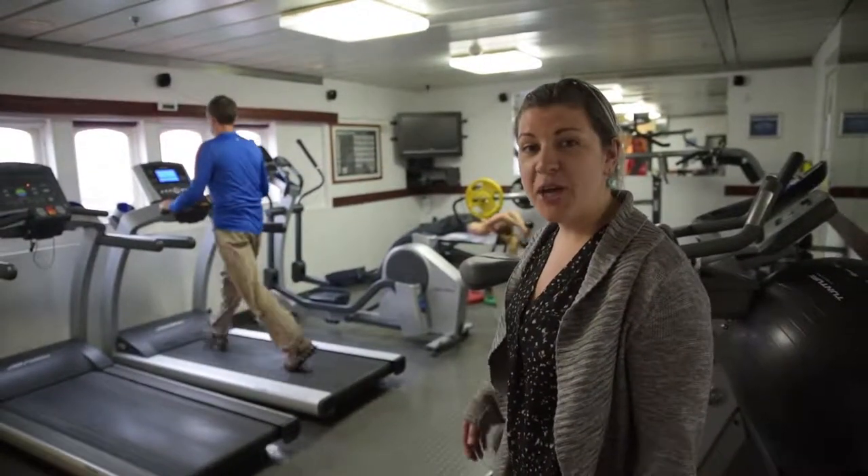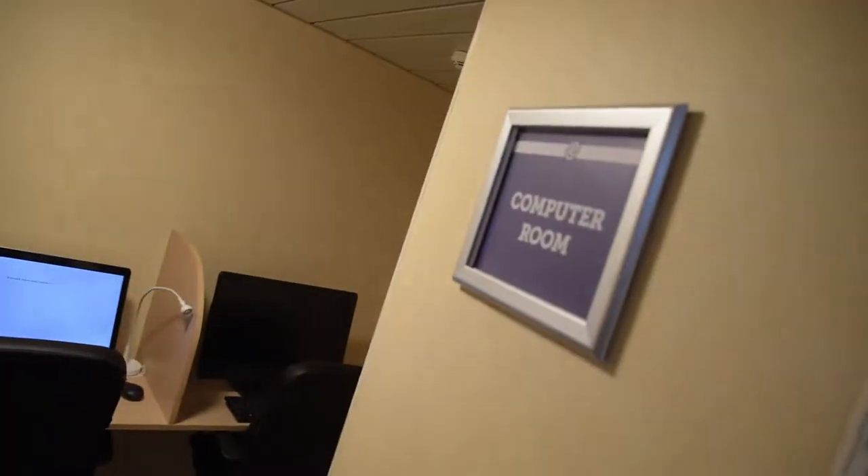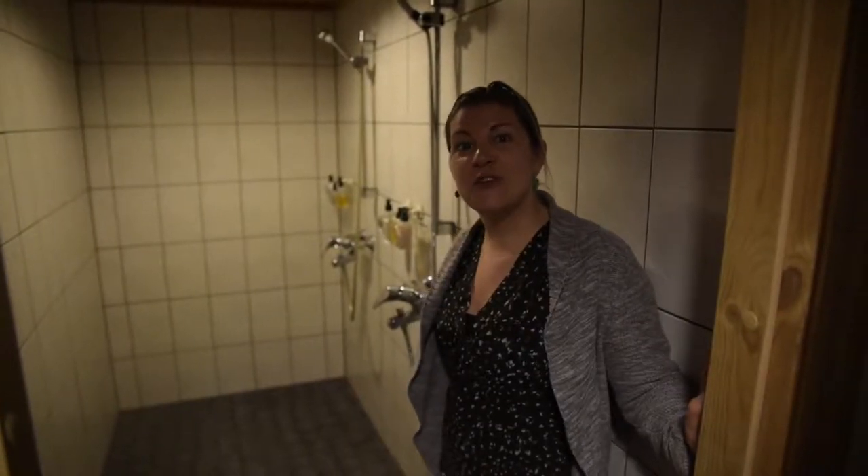And this is our gym. The computer room. And this is our sauna.